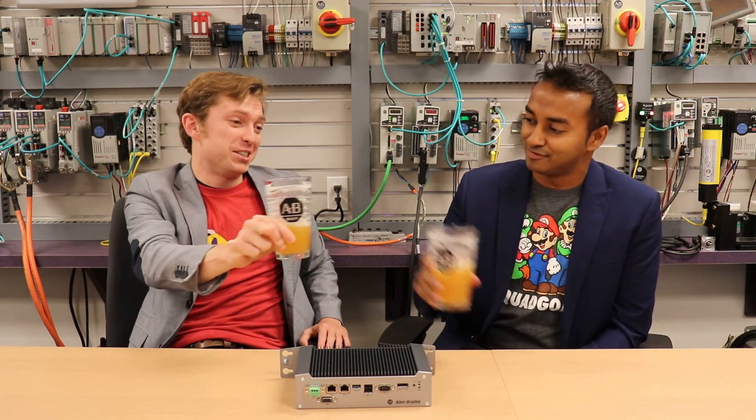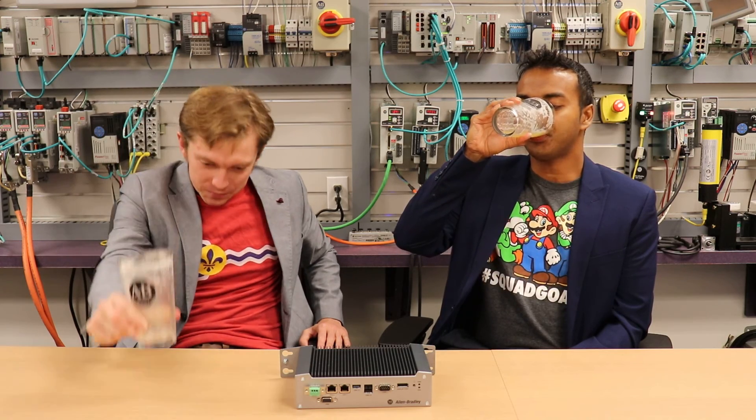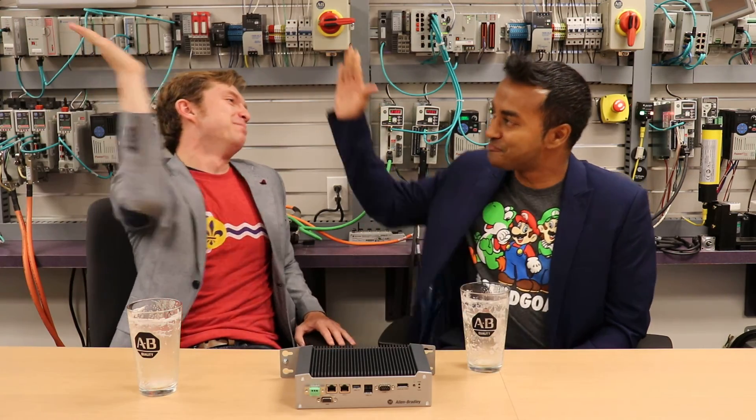This is also a bit of a farewell episode for Vinod, as he's moving on to a new role — the next stage in his career. We're all really excited for him. Vinod's closing words: it's bittersweet, it's been an awesome ride, thank you Chris for having me on Manufacturing Happy Hour — I'm definitely going to miss all my colleagues and customers and hope we all stay connected. For the rest of you out there: stay innovative, stay thirsty. I'm Chris Lukey and I will see you next time on Manufacturing Happy Hour.